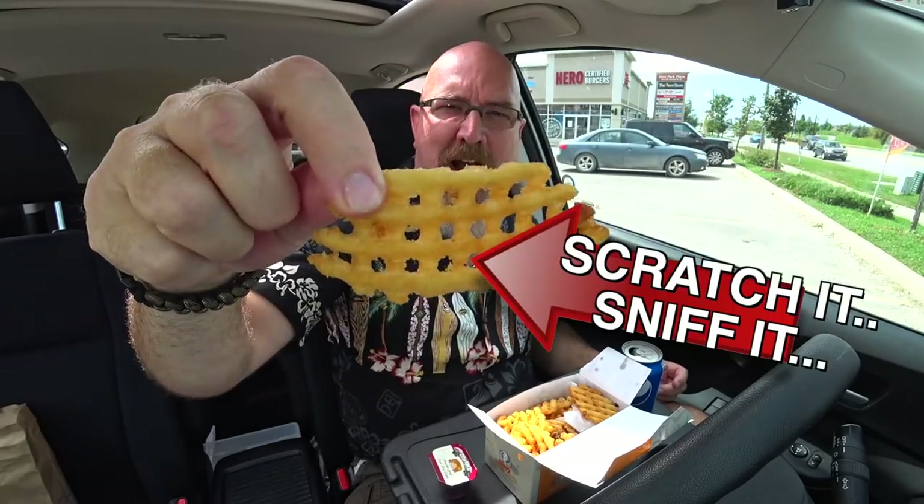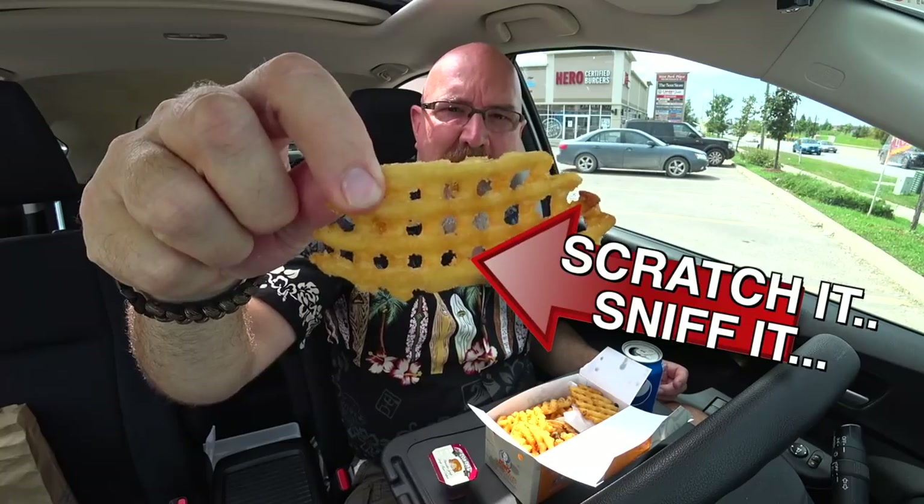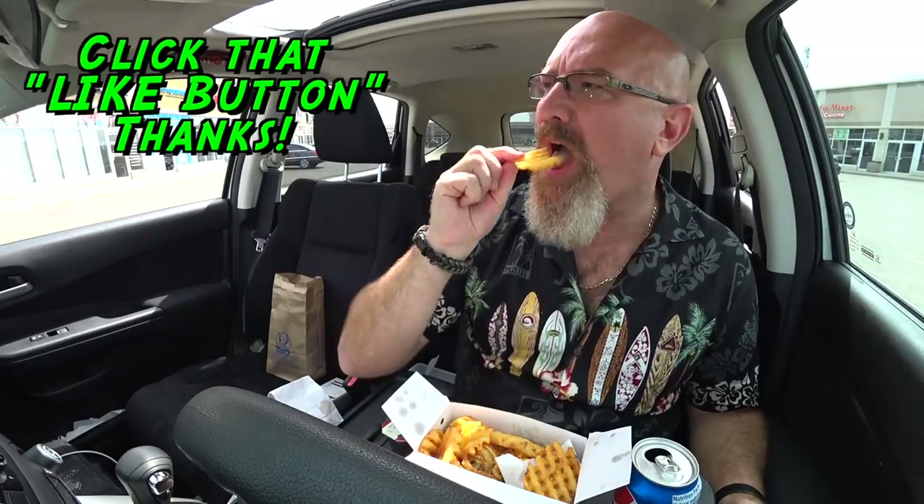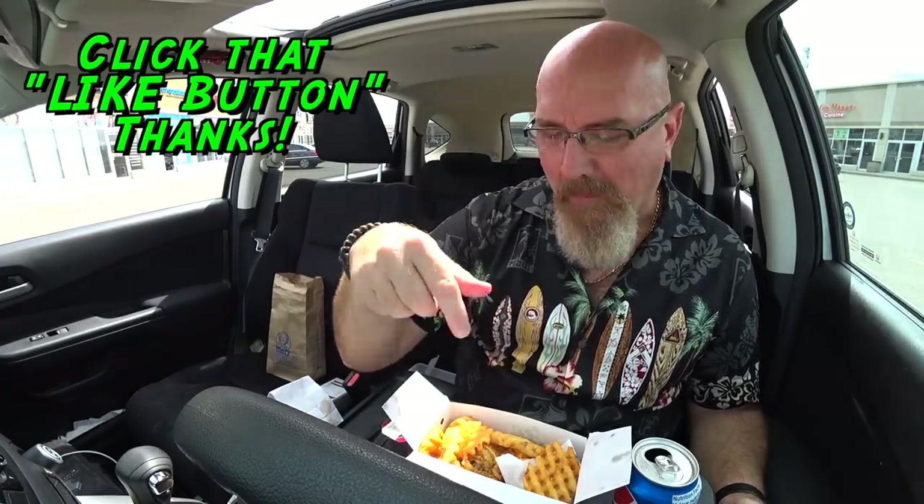Let's check out one of these waffle cut fries. Scratch it, sniff it, the rest is mine. Not bad. I'm not sure if I should put the syrup over the fries — definitely over the chicken.